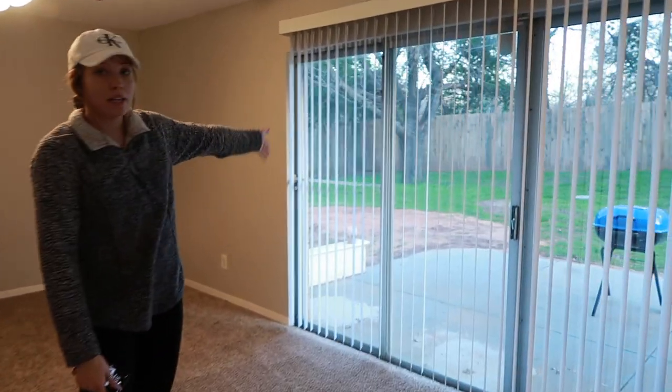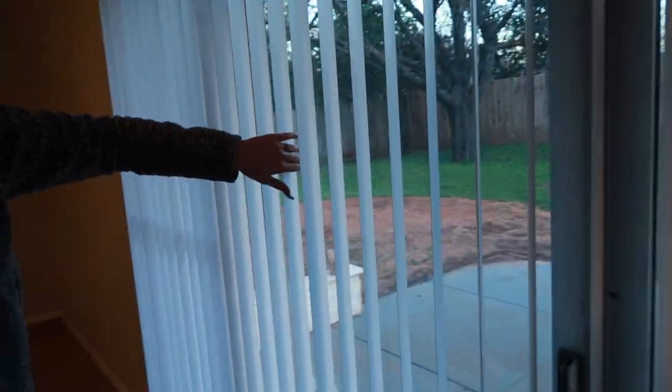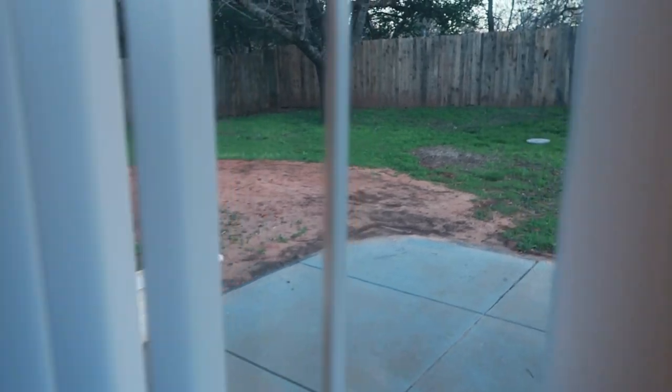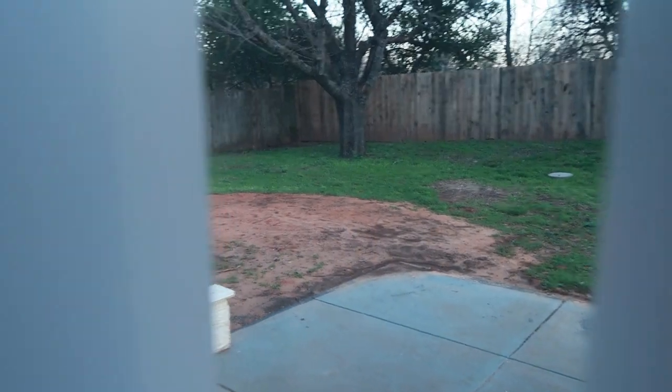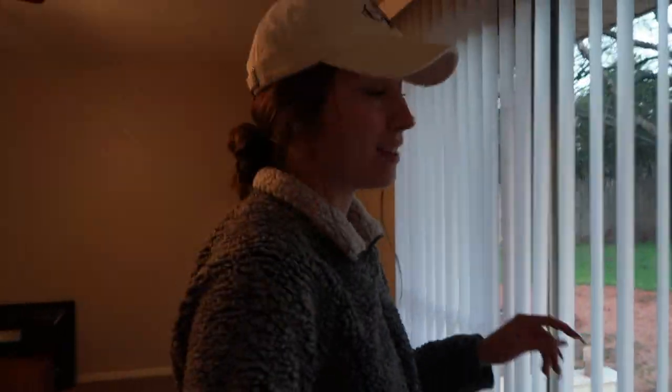Behind me is our backyard. They did just redo our plumbing, so that's why our ground looks like that. We're not gonna go out there. And a fun fact: on the other side of that fence is a cemetery — we didn't know that until after we moved in. But yeah, there's a cemetery over there, so that's great.